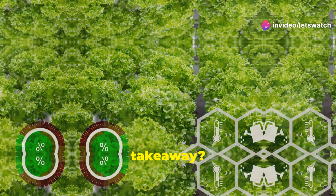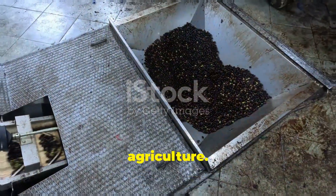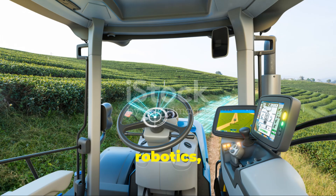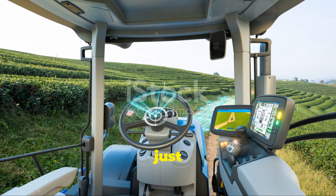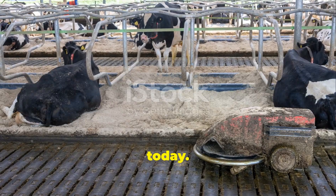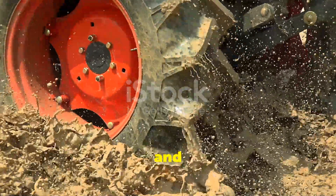So what's the takeaway? Farm machinery and power engineering are revolutionizing agriculture. They're making it more efficient, sustainable, and high-tech than ever before. Whether you're into robotics, renewable energy, or just love cutting-edge technology, there's something exciting happening on farms today. Thanks for tuning in. If you enjoyed this video, smash that like button and subscribe for more tech insights. Catch you in the next one.